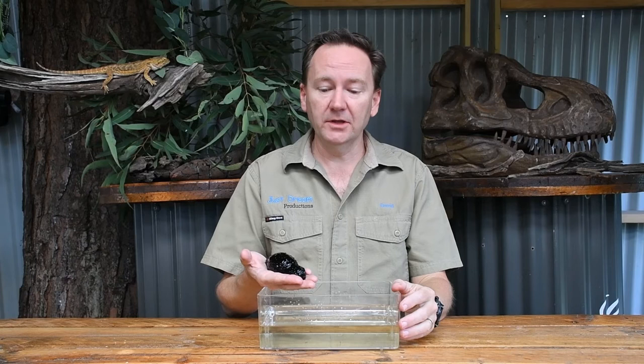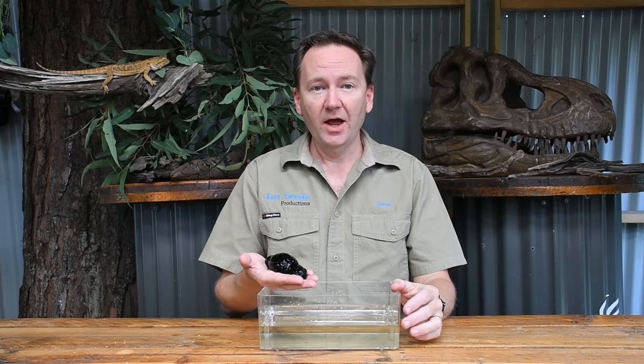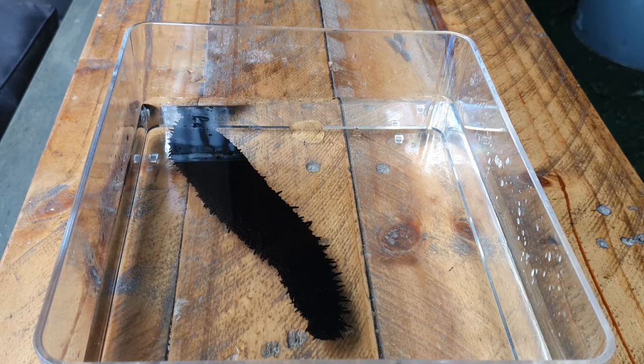The black sea cucumber is commonly found in shallow water where they feed on decaying organic matter and plankton. As they eat, they ingest quite a bit of sand, so they are doing a great job because they're cleaning the ocean floor.